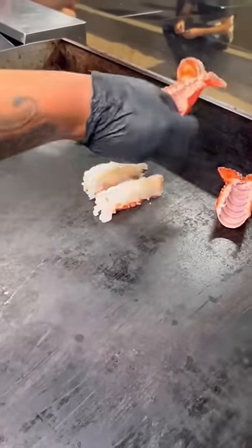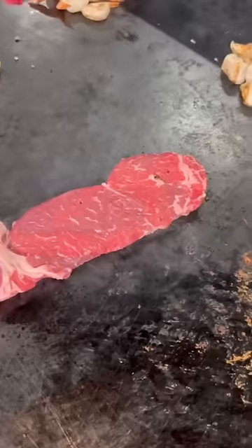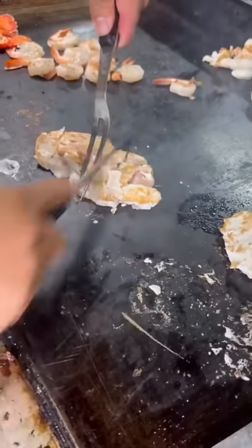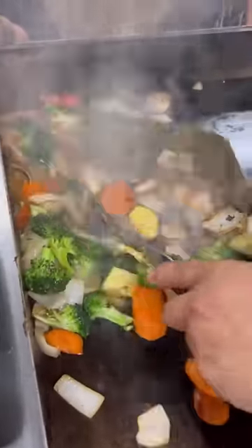The four meats include five ounces of lobster, five large shrimp, five ounces of chicken, and five ounces of steak. There's a bunch of crunchy vegetables and they have a ton of homemade sauces that you can choose from. The yum yum sauce and the spicy teriyaki are best.